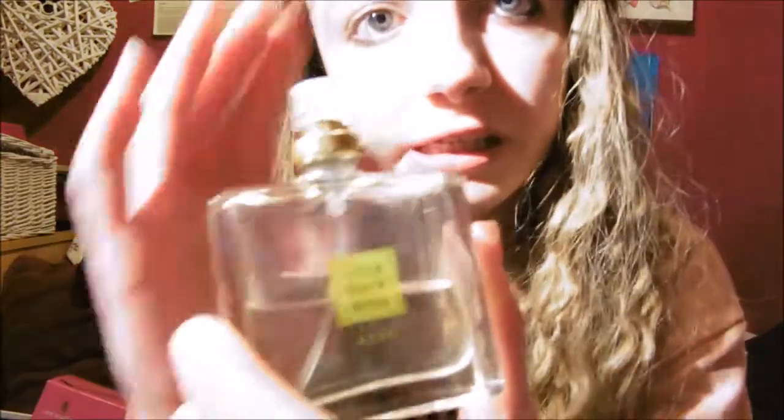Another favourite is Little Black Dress by Avon, which I got for my birthday. It's not necessarily a smell I'd usually go for but I love it — it's very fresh and slightly sweet but not overpoweringly sweet. I use this when I go out for meals and sometimes for school. I also have Dream Catcher, which I got from Primark at Christmas. It's very much my type of smell — sweet — and very suited to me.